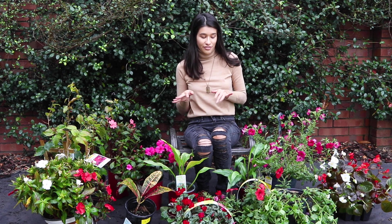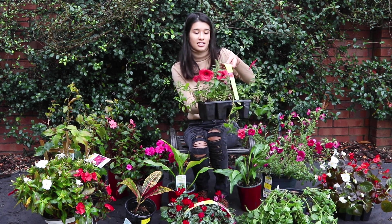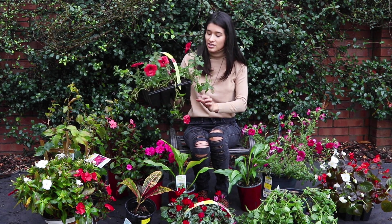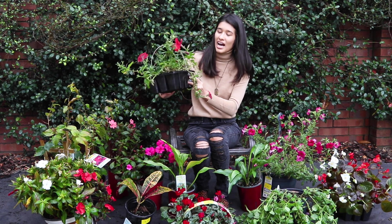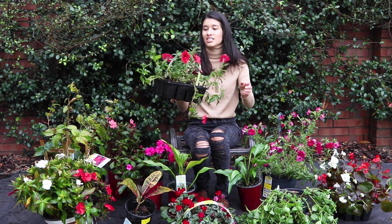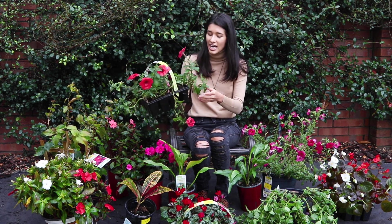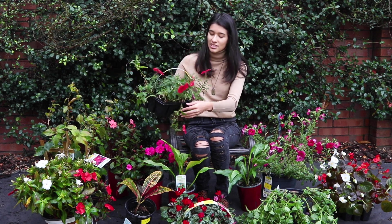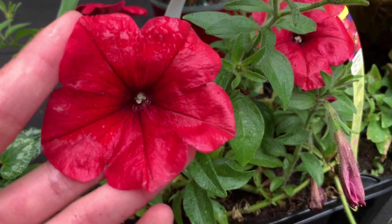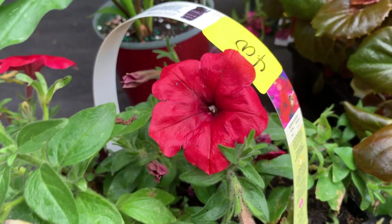Now let's get into more of the flowers that we got. We got these here — you can see these red flowers. These are petunias. This was some multi-pack, a 12-pack or whatever, marked down to $4. It doesn't look great on all of them — some of the pieces in here are rotten or dead. But there are a lot of healthy ones still in this pack and they have beautiful red flowers. These are going to grow really nicely in the garden.